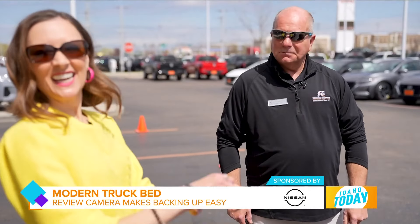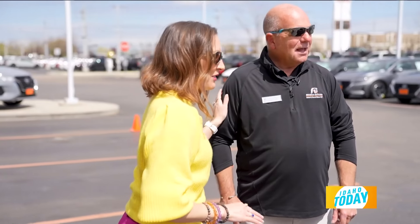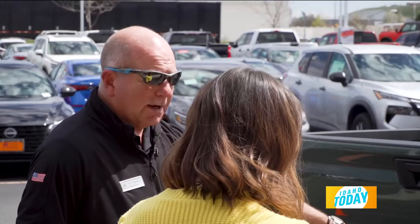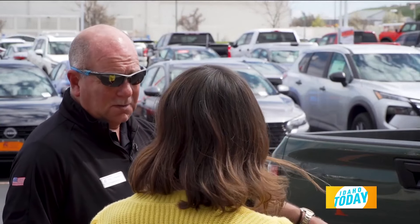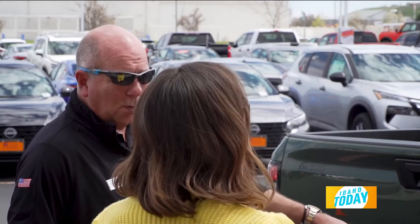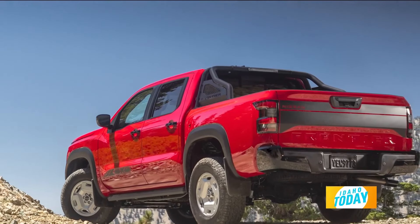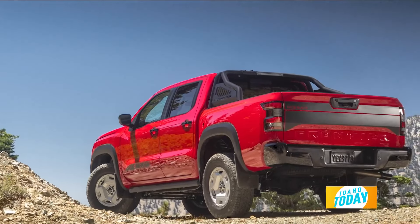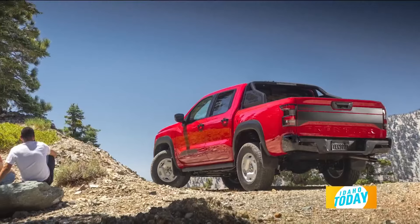No more of those 'am I clear?' hairy moments when you're trying to line up with the hitch perfectly. It's also got backup sensors, so even if you get a little too close it's going to let you know before you hit something. So while this truck is a retro throwback to the hard body, it's got all of the modern features that we expect and love in a vehicle.